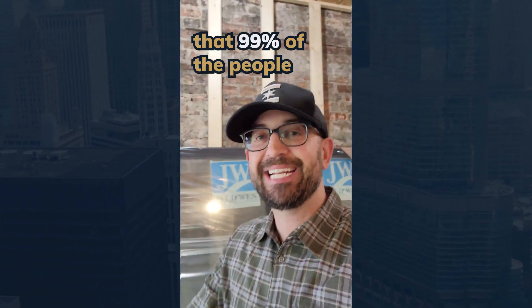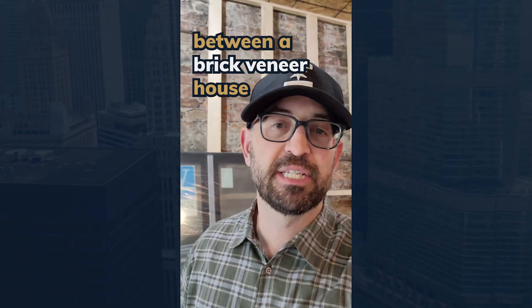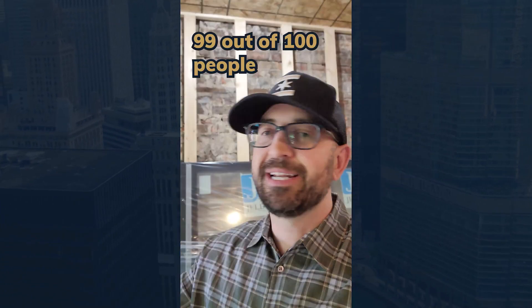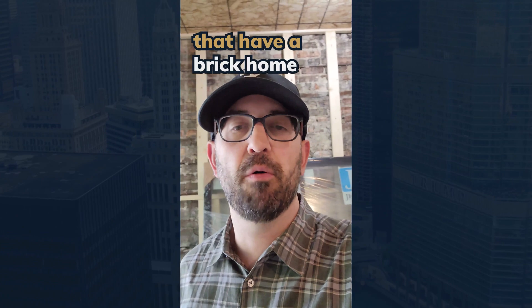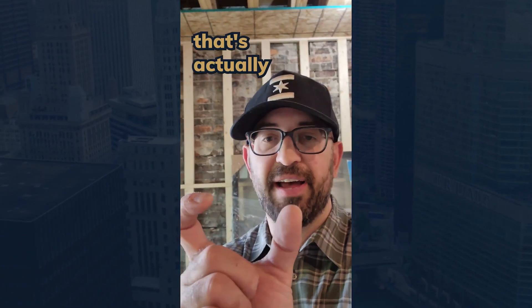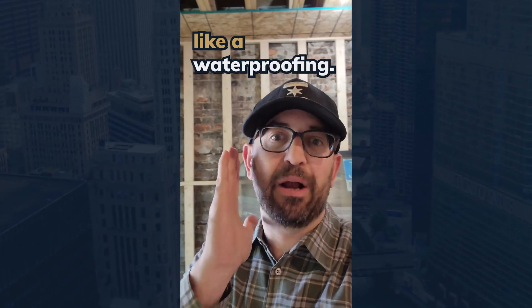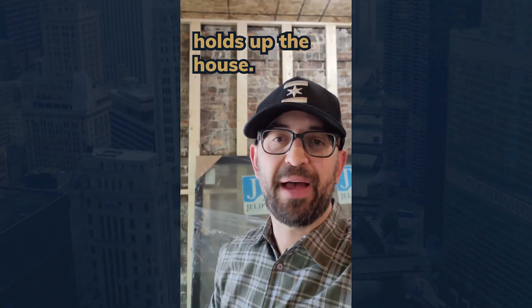I'm about to teach you something that 99% of people don't know, and that is the difference between a brick veneer house and a full masonry house. 99 out of 100 people that have a brick home are actually in a veneer house. What that means is it's one brick that's pasted on a board that has a piece of Tyvek — a waterproofing — and then the frame holds up the house.